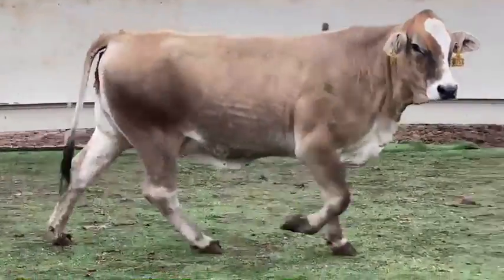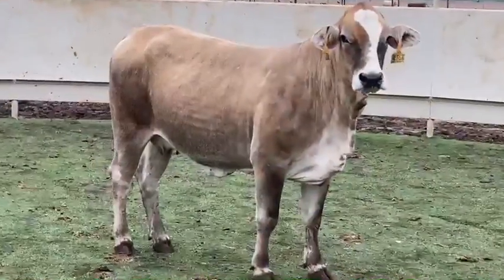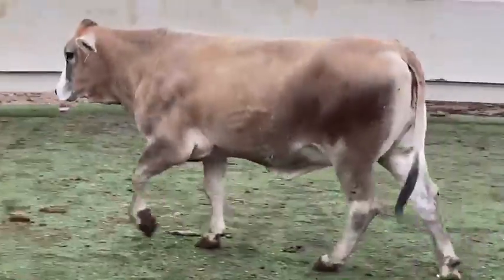They are thick, powerful cows that have phenomenal bone structure, depth of body and rib shape. I really love how clean made they are along their underline and about their head and neck.